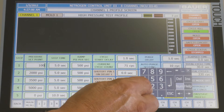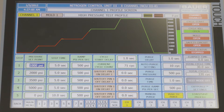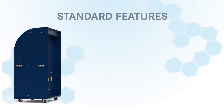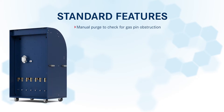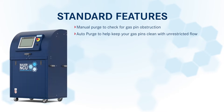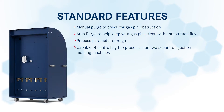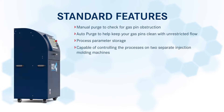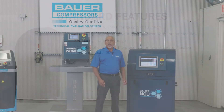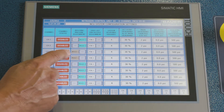The NCU's operator interface provides easy-to-use programmable set points for all process parameters. The five stages of pressure provide complete control of your gas profile settings. Standard features include manual purge to check for gas pin obstruction, auto purge to help keep your gas pins clean with unrestricted flow, process parameter storage, and the NCU is capable of controlling the processes on two separate injection molding machines. Two sets of interface inputs allow you to assign control valves to either mold one or mold two simply by switching the assignments on the HMI.